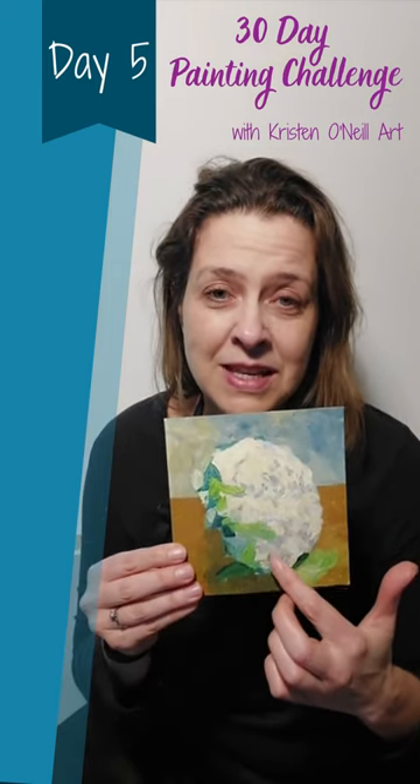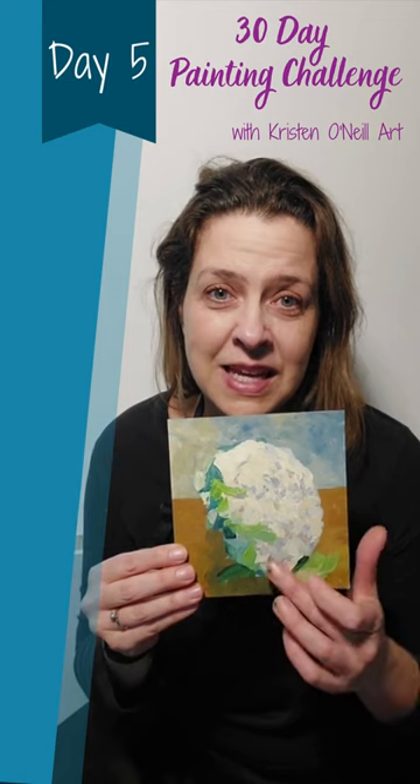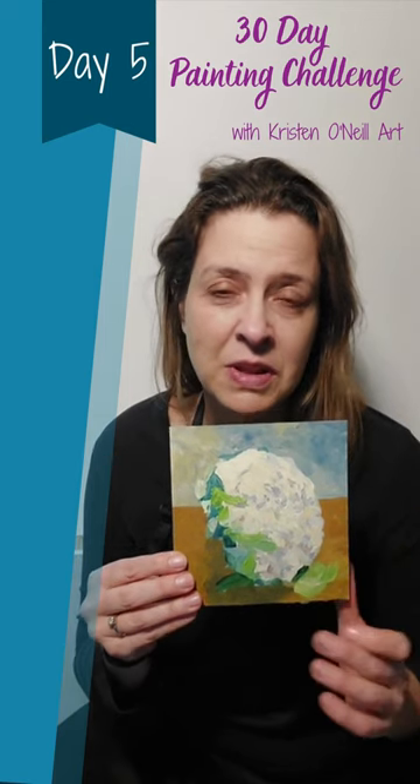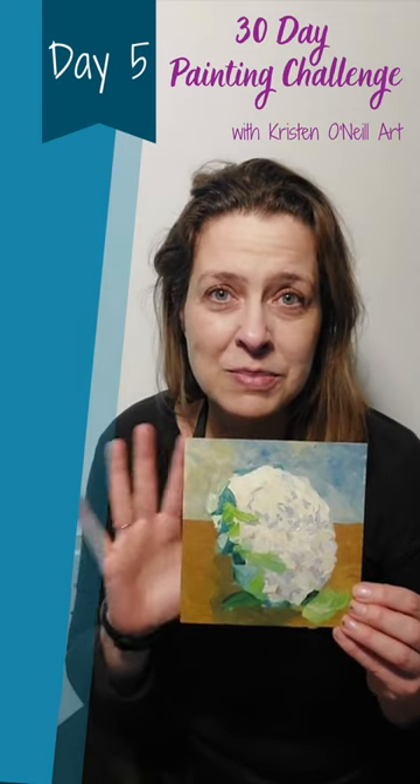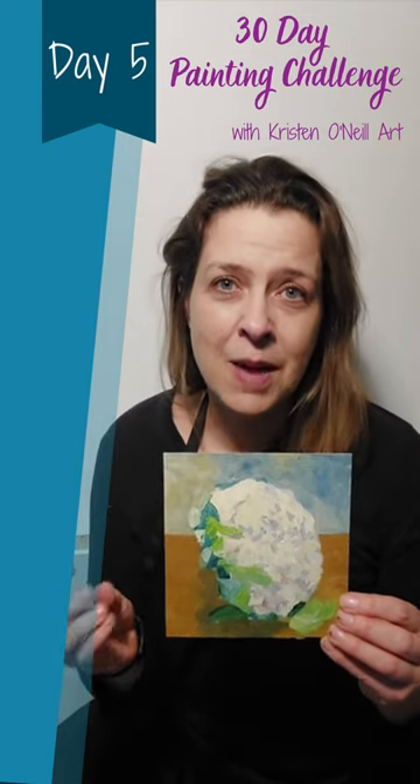It was fun to paint — the texture was really kind of overwhelming, and I just thought I'm just gonna go for kind of an abstracted version of it, and that really helped loosen it up.